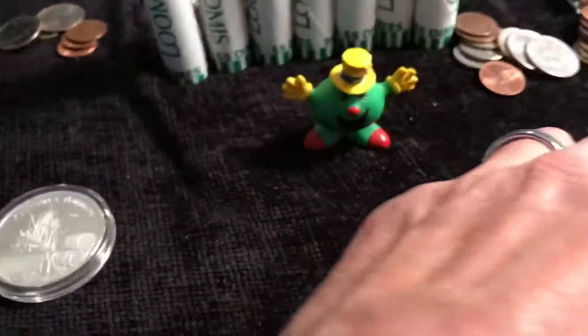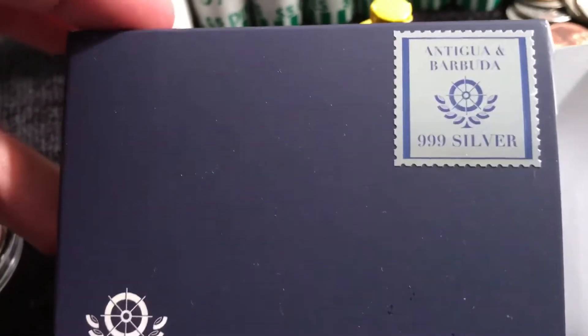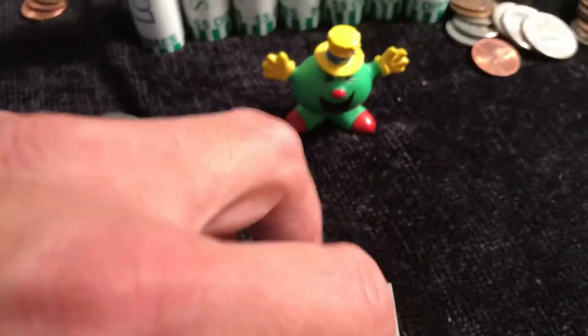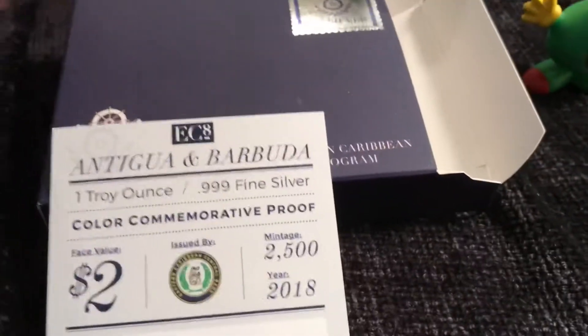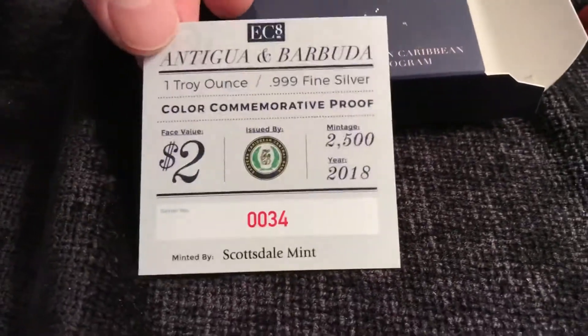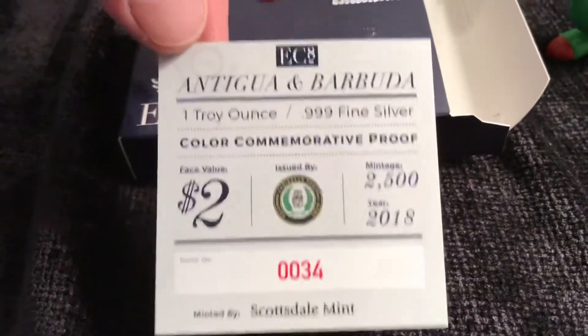We even went crazy and got the proof as well. This is the first in the program, so let me do a proper unboxing. That's the BU version. Here's my Certificate of Authenticity, or COA — number 34 out of 2,500 of these.